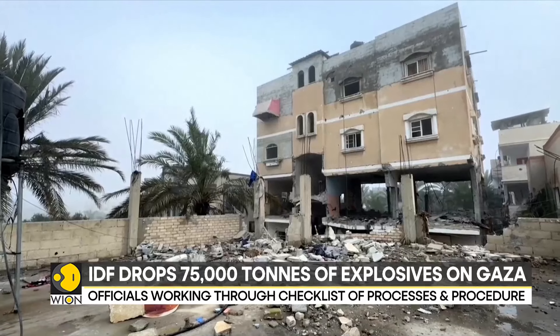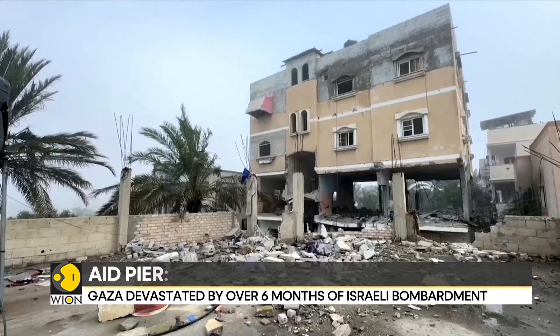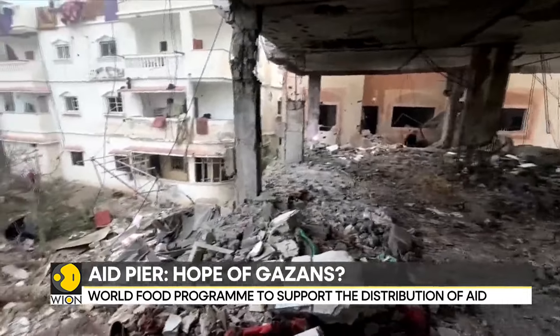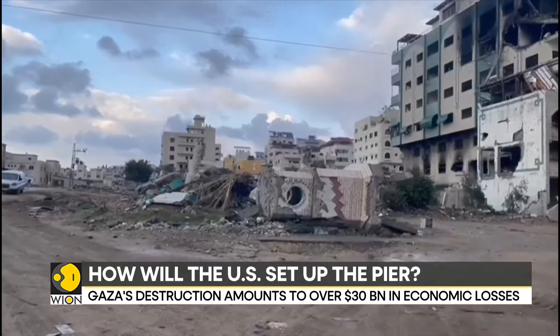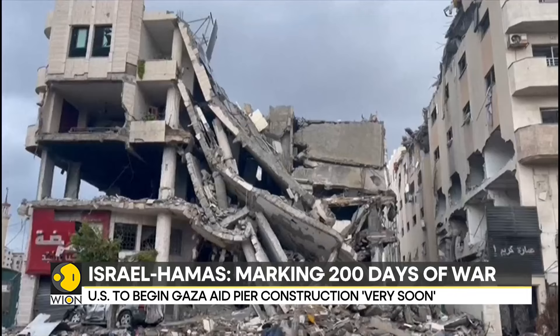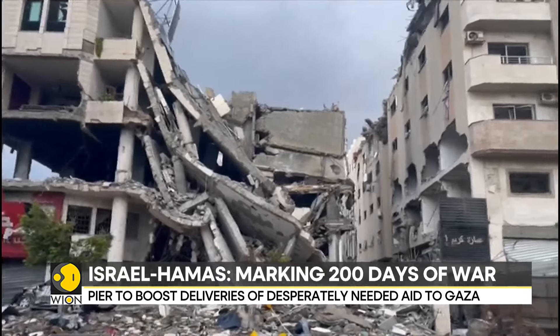The latest U.S. military vessels are in the Mediterranean region. They have been told to stand by as the U.S. prepares to start construction of a temporary pier off the coast of Gaza. The construction will help boost deliveries to the coastal territory devastated by over six months of Israeli bombardment and ground operations against Hamas militants.